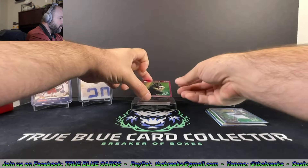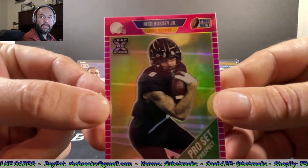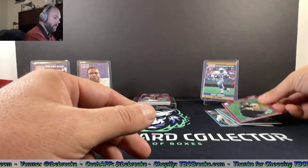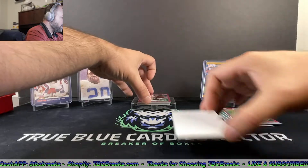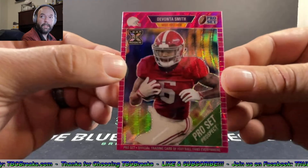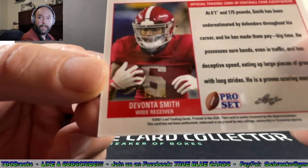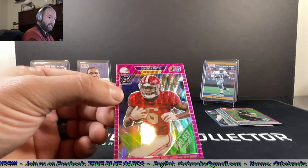Card five is Rico Bussey Jr. — Pro Set prospect, no numbers on that one. And our last base card, DeVonta Smith — we're going to do a little hide action here to keep it a surprise. DeVonta Smith, and we got some numbers on that one: 19 out of 30. Pretty good one right there for a DeVonta Smith numbered card.